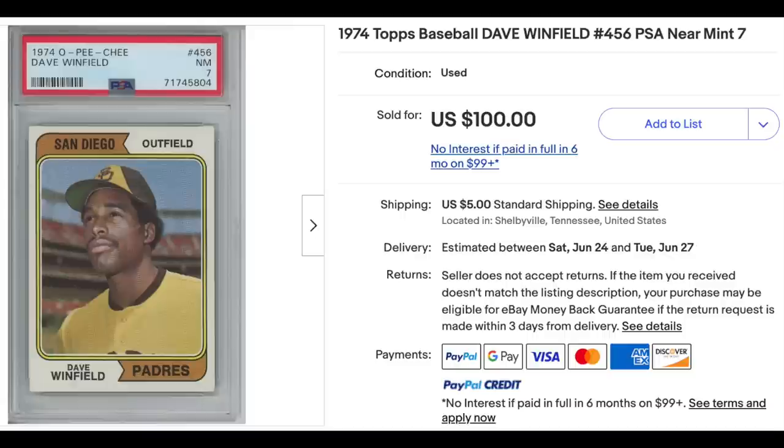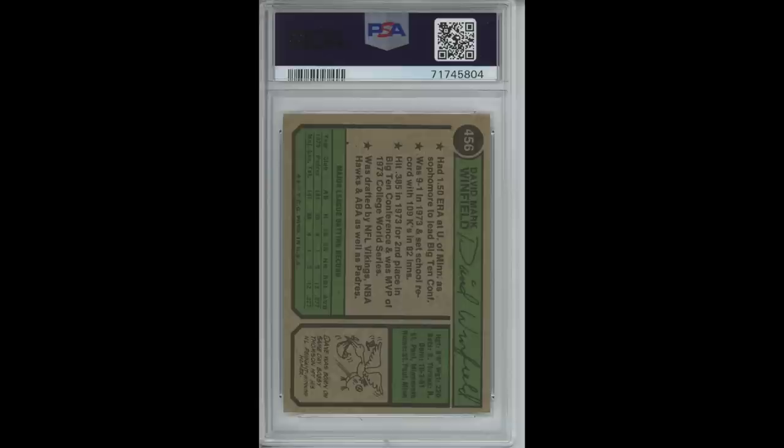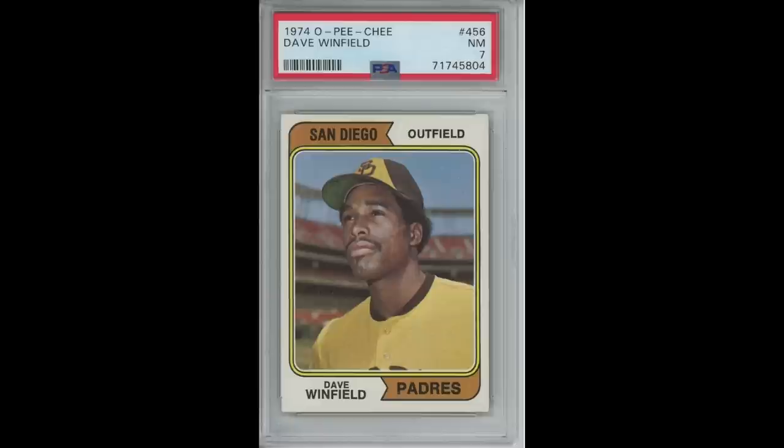At worst I'd own a high-grade Winfield rookie at current market value and at best I'd own a much rarer, more valuable OPG version. When I got the card I received exactly what was purchased in the listing. It's a 1974 Topps Dave Winfield rookie graded a PSA 7. It is in fact the Topps version with a green back not a yellow. The PSA label is clearly an error labeling it as an OPG. I'm not upset about the purchase. I'm fine owning the 1974 Topps PSA 7 for my PC. The fact that the label is wrong makes for an interesting conversation piece and it's an oddball item I can pass on to my son someday.